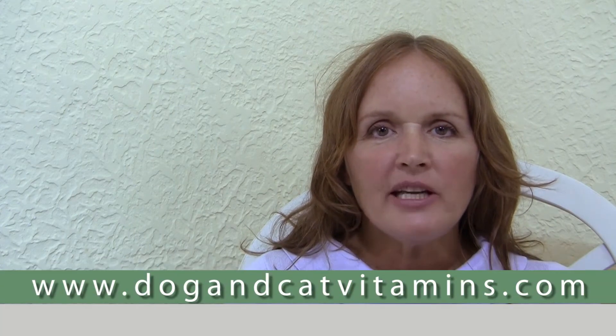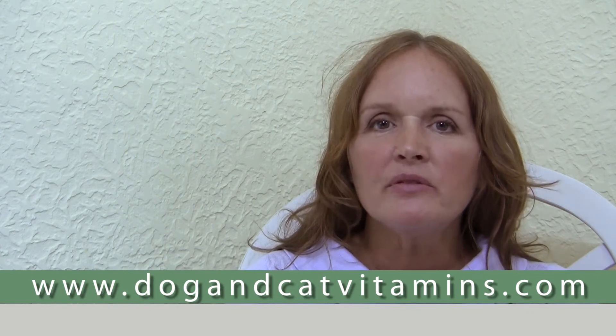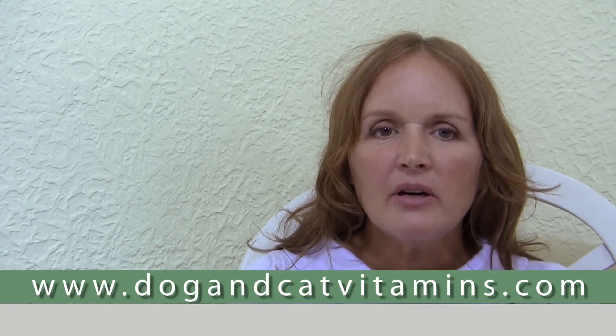Hi, my name is Dr. Deva Khalsa. I've been a holistic veterinarian for over 30 years. I've written a best-selling book. I lecture internationally and I write for several magazines. And I'd like to welcome you to Cancer Treatment and Prevention in Dogs and Cats Part 6, which is Diets for Cancer.